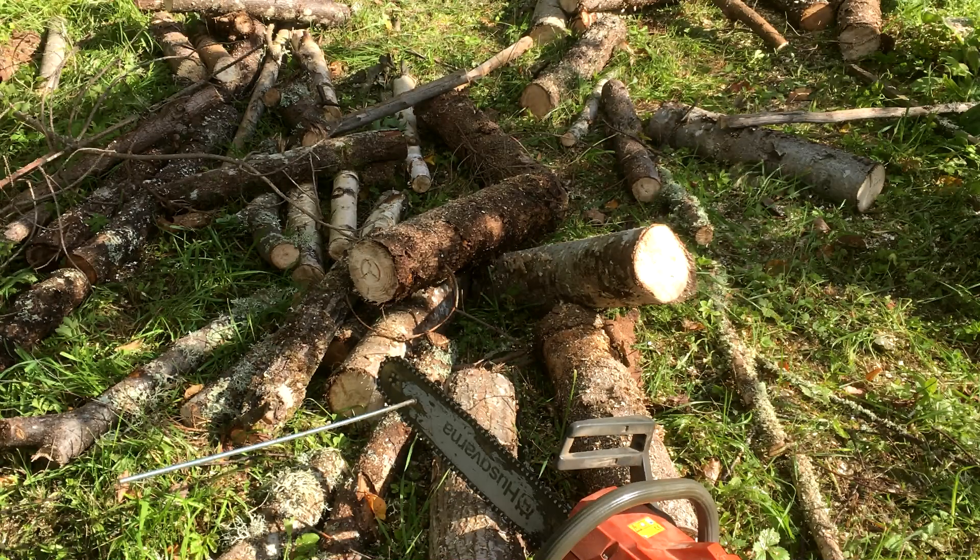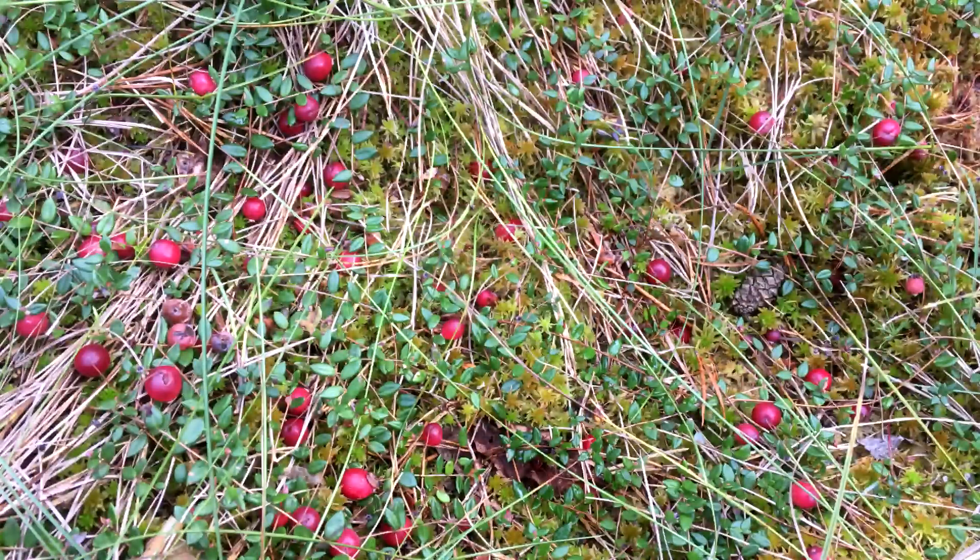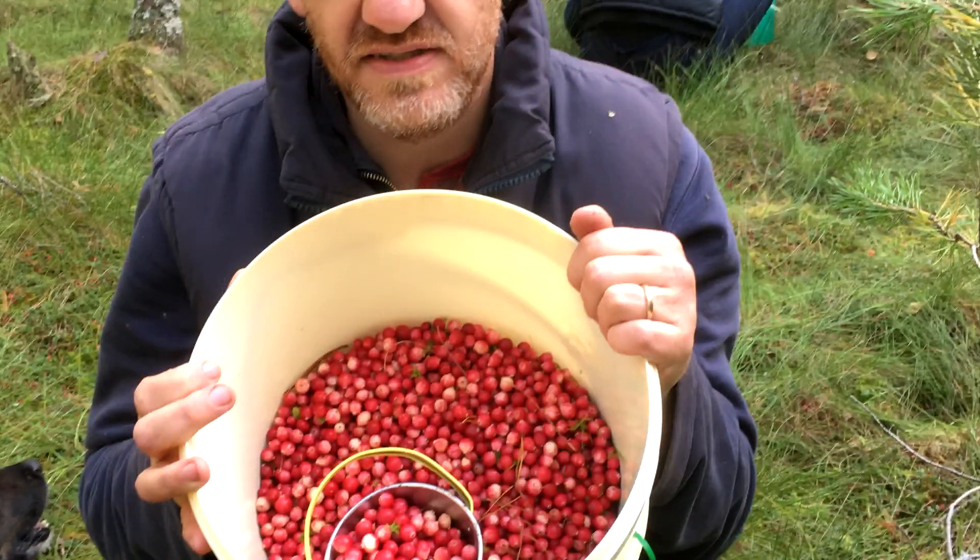We've started preparing firewood for next year, and went cranberry picking just last week. There's an absolute abundance of cranberries in the bog marsh in the forest here. You can see them — they're all there to be picked, really nice size, and we had a really great harvest.